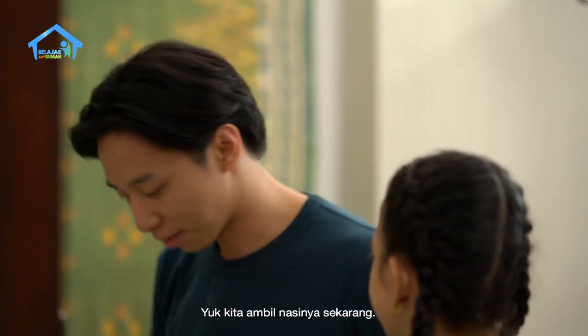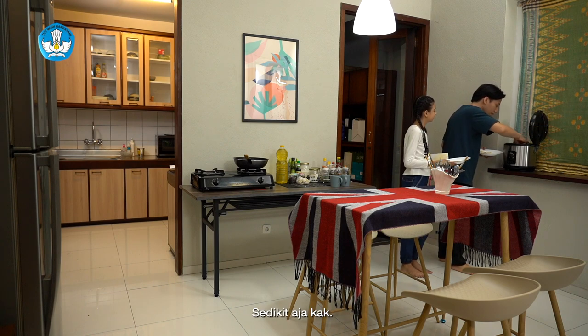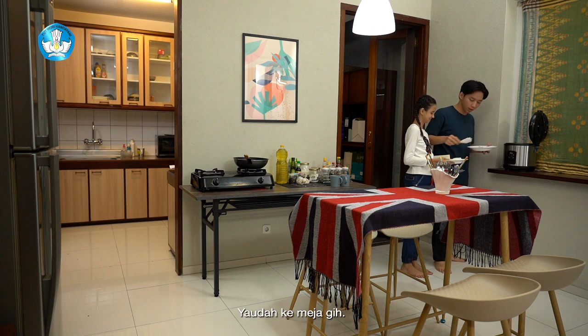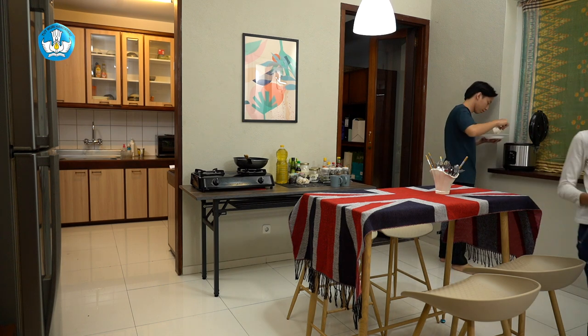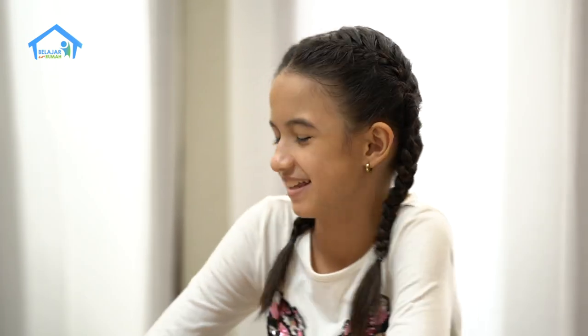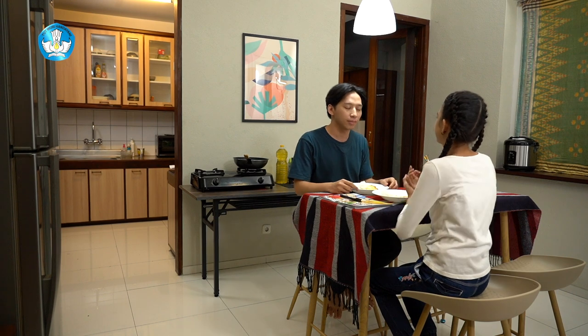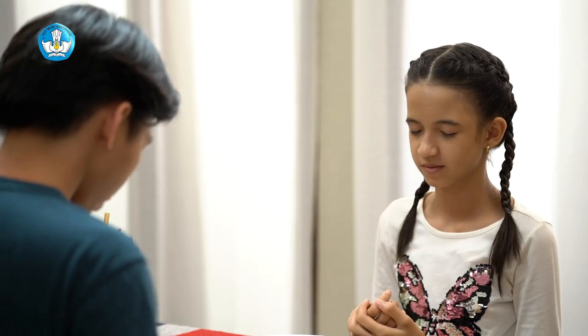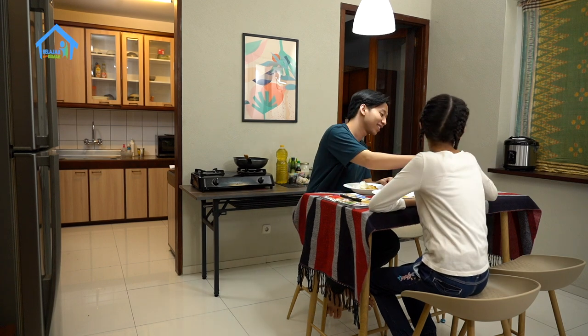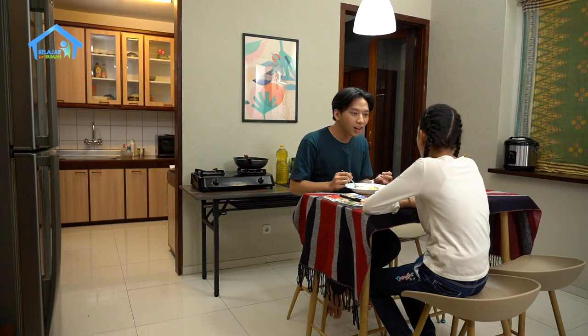Yuk, kita ambil lasinya sekarang. Sinta mau banyak? Bikit aja, Kak. Sekian aja ya. Gimana jadinya? Makasih ya, Kak. Sinta jangan lupa ya, sebelum makan harus berdoa dulu. Teman-teman di rumah juga jangan lupa berdoa ya. Selamat makan! Gimana telurnya, enak nggak? (Let's get the sauce now. How much do you want, Sinta? Just a little. There you go! How does it look? Thank you, Kak. Sinta, don't forget to pray before eating. Friends at home, don't forget to pray too. Enjoy your meal! How's the egg, is it good?)